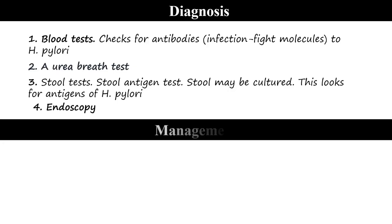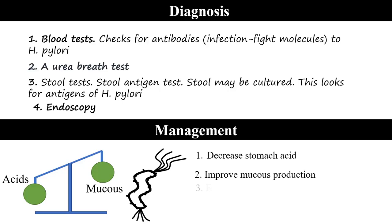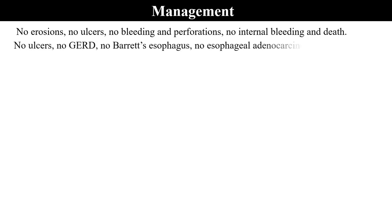Endoscopy is also used in diagnosis and management. In management, there is a need to decrease the production of acids, increase the mucous protective layer, and also eradicate H. pylori — which is a gram-negative bacterium. Effective management means there are no erosions, no ulcers, no bleeding, no perforations, no internal bleeding, no death, no gastroesophageal reflux disease, no Barrett's esophagus, and no esophageal adenocarcinoma.